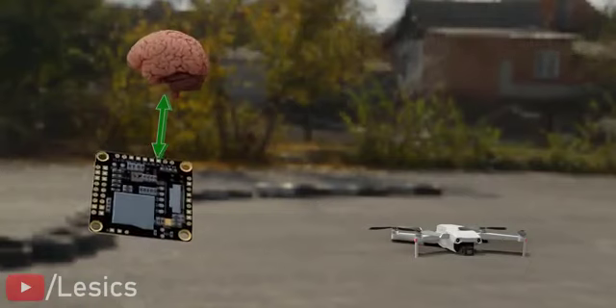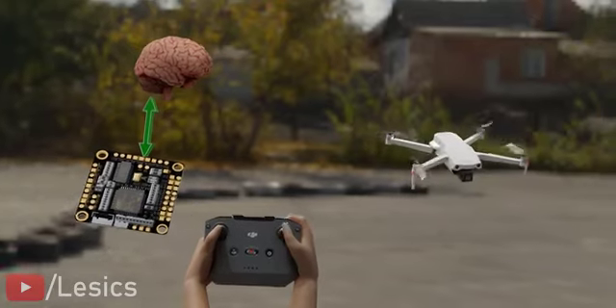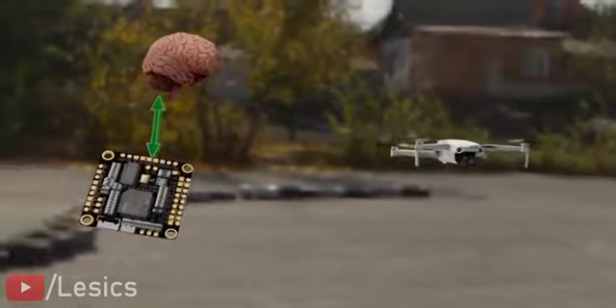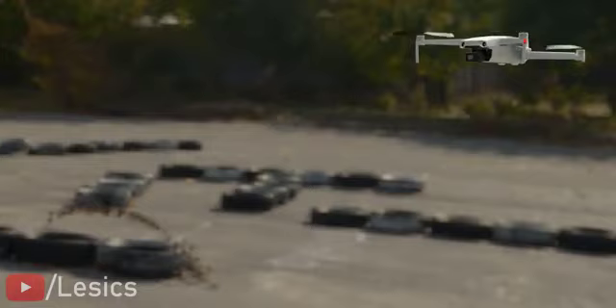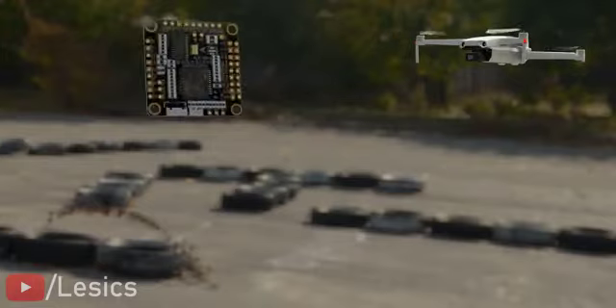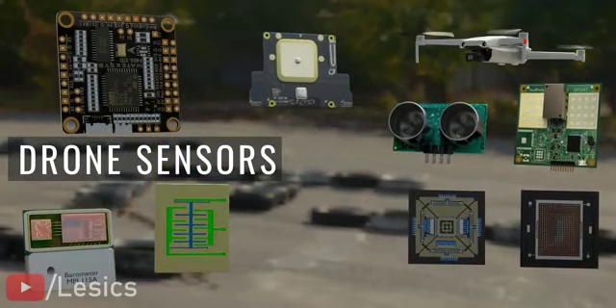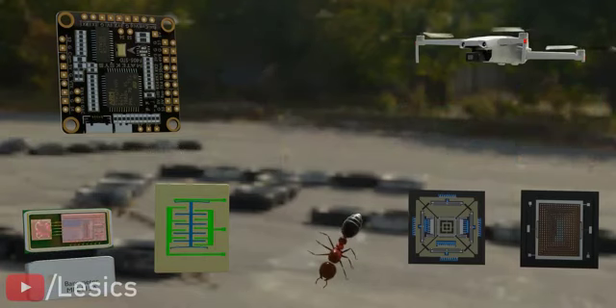The flight controller enables the operator to use simple controls like up, forward, yaw, etc., making drone operation as simple as a video game. To achieve this, the flight controller obviously needs a lot of input signals from various sensors. Most of the sensors in a modern drone are comparable in size to an ant. To fabricate such tiny, super accurate sensors, MEMS technology comes into play — these are microscale machines with actual moving parts.